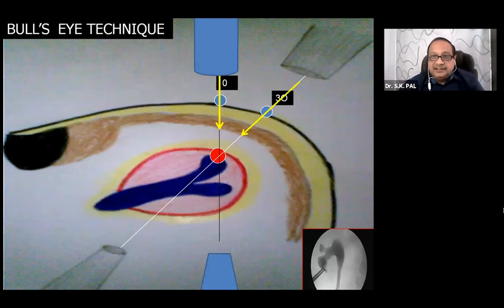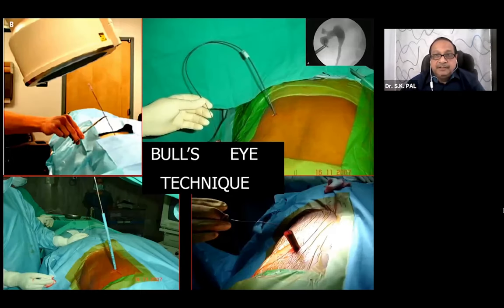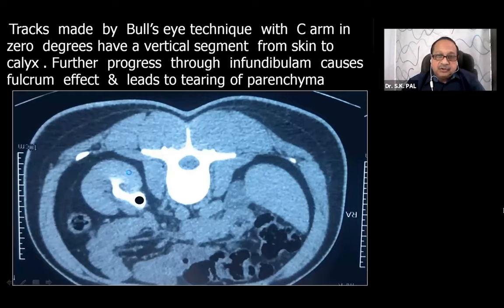There are three puncturing techniques commonly used. In the bullseye technique, you position the C-arm at zero or 30 degrees, choose the target calyx, put the needle tip on target with hub and tip in the same straight line, and go in deep until you hit the target. However, you will be hitting the medial portion of the renal parenchyma causing more bleeding. The track is almost vertically oriented, and to pick up a stone you will have to bend the scope - the fulcrum will be at the renal parenchyma, again causing bleeding. I do not recommend the bullseye technique.